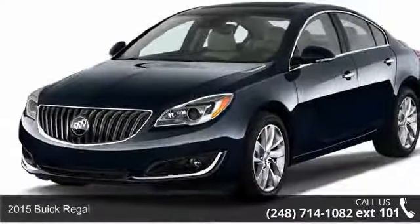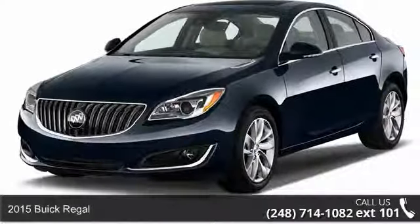Step into the 2015 Buick Regal. This may be the set of wheels you've been looking for.